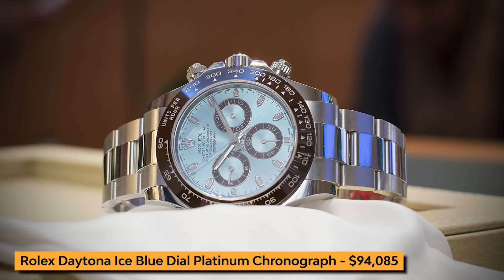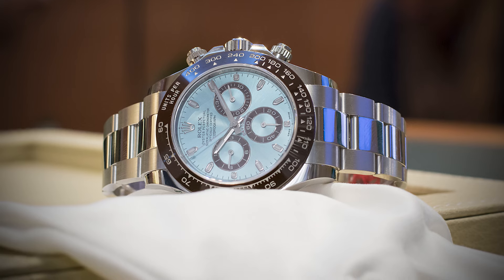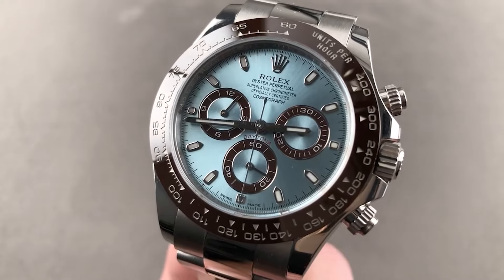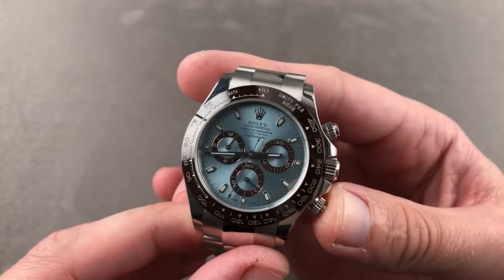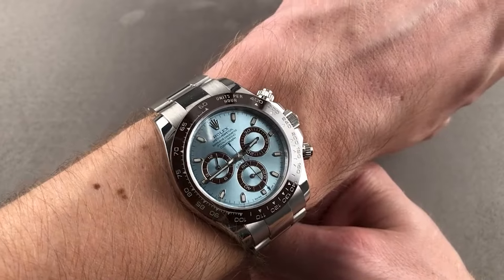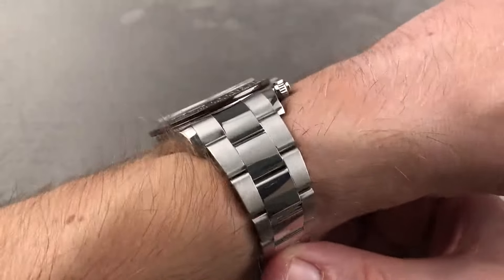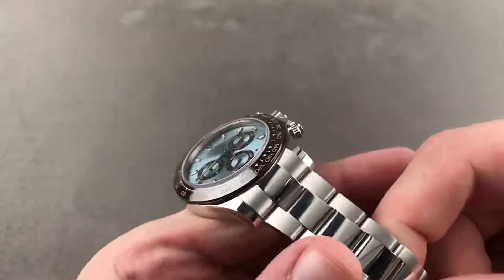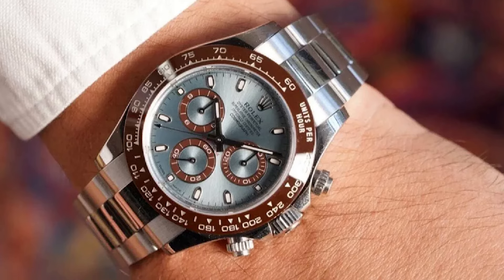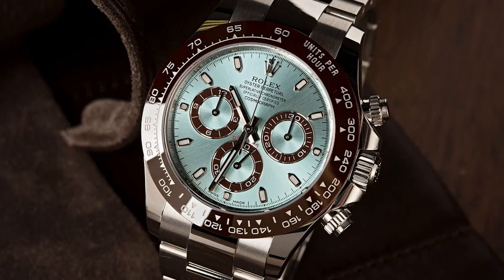Next up is the Rolex Daytona Ice Blue Dial Platinum Chronograph. Featuring a robust platinum case with a diameter of 40 mm, this watch exudes opulence and durability. One of the standout features is its stunning ice blue dial, which is both elegant and distinctive. The luminous platinum hands and hour markers ensure optimal readability in all lighting conditions, while the minute markers around the outer rim provide precise timekeeping. The brown bezel, adorned with an engraved tachymeter scale, adds contrast and sophistication.